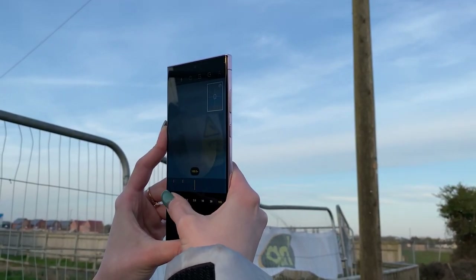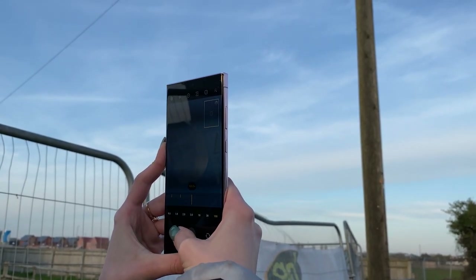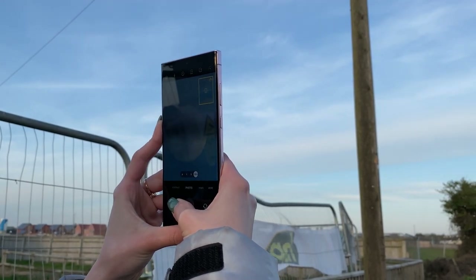Overall the 5G was great — it was a mix between 4G and 5G, but it had no issues with speed and I didn't feel a difference when it was switching between them.